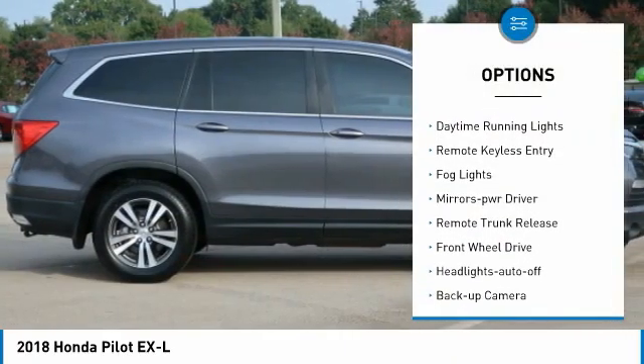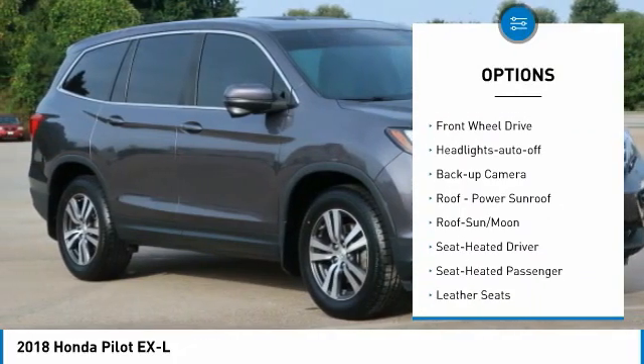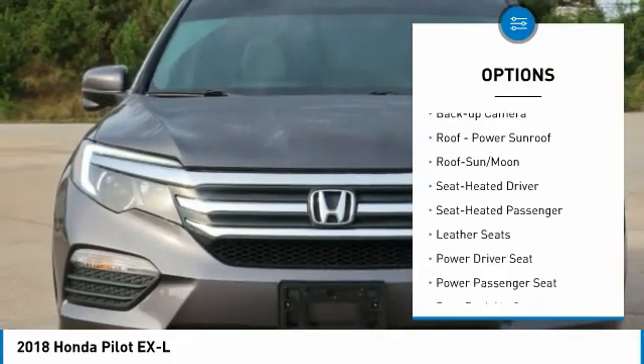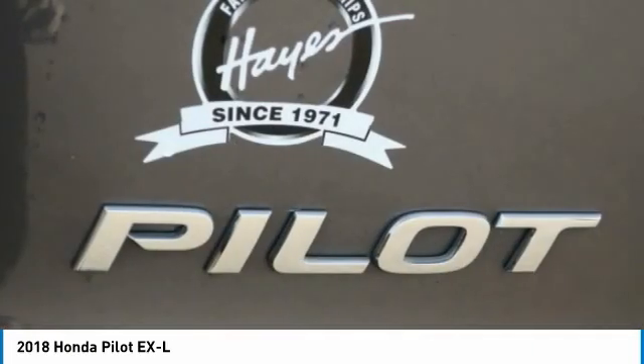Aluminum wheels, traction control, daytime running lights, remote keyless entry, fog lights, mirror memory, remote trunk release, FWD, headlights auto off, backup camera.